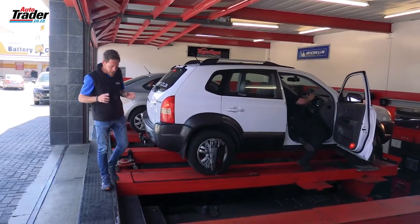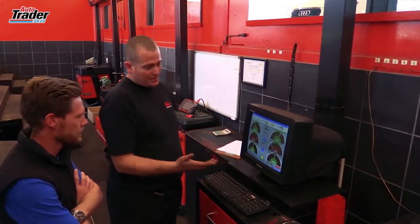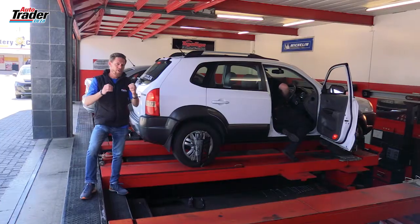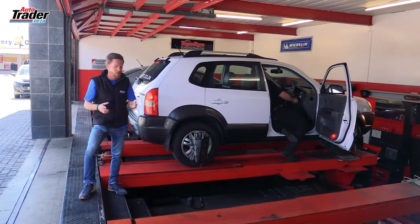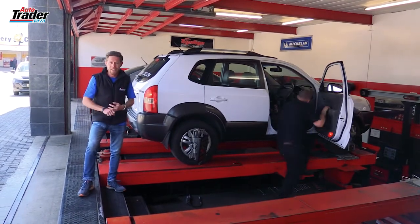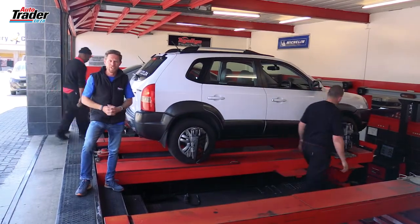The wheel alignment technicians will have your specification for your vehicle in their computer so you can trust them to do it. It's not the type of thing that you can do alone, and it's not a very expensive exercise, especially when you consider the price of your tyres. So look after your tyres, your vehicle and your safety by making sure that you have your wheel alignment checked every three to six months.